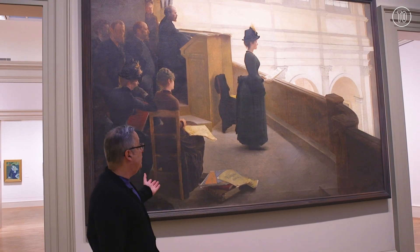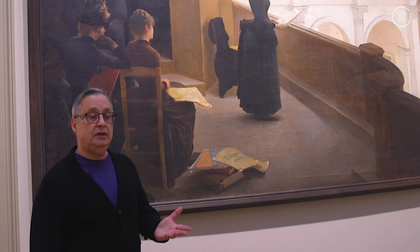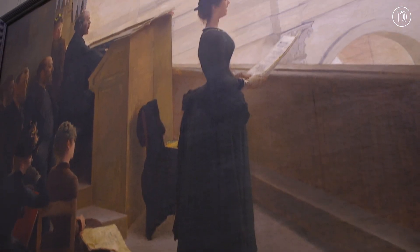This painting is by a 19th-century French painter by the name of Henri Leroyle, and it shows a woman in a choir loft during rehearsal. Babies got back.